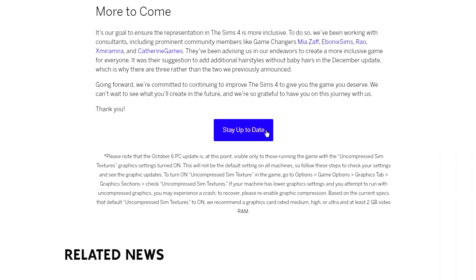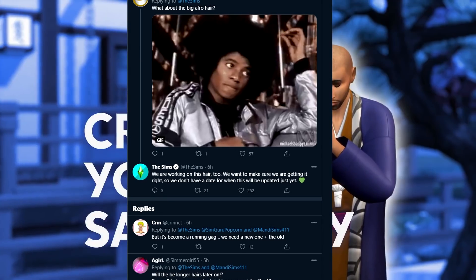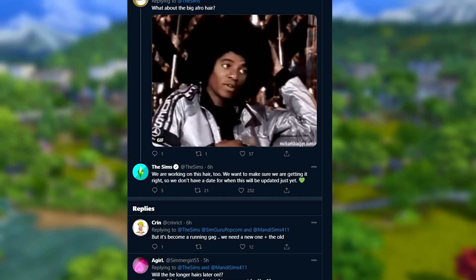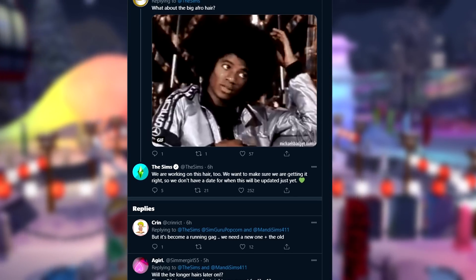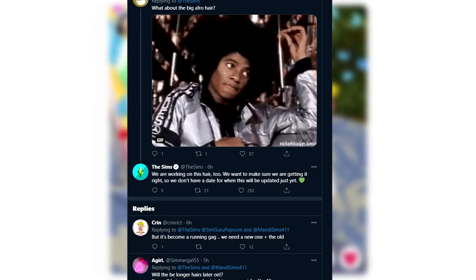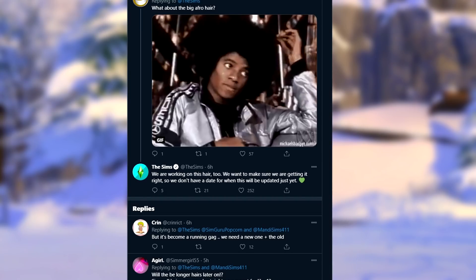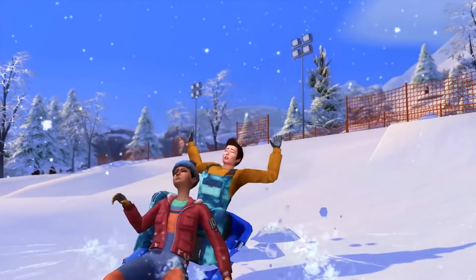There's one additional hairstyle I want to mention briefly: the big afro hair. When it first rolled out with the Sims 4 base game, there was some concept art floating around, and someone said the Sims actually based this hair on cauliflower or used cauliflower as a reference. I thought someone was trolling, but apparently it proved to be true, which I find really sad. I'm excited that the Sims 4 is working on updating this hair too — they want to ensure they get it right, though there's no date yet for when it will be updated.